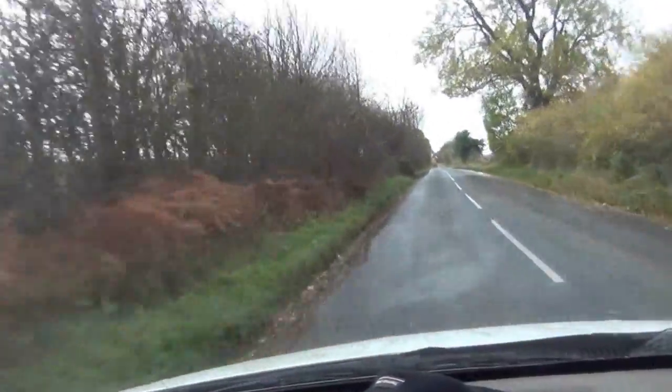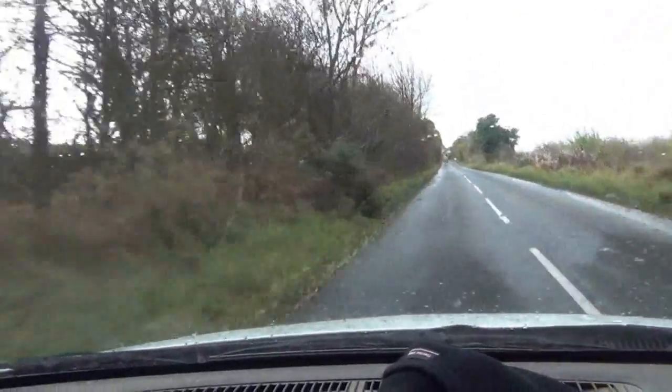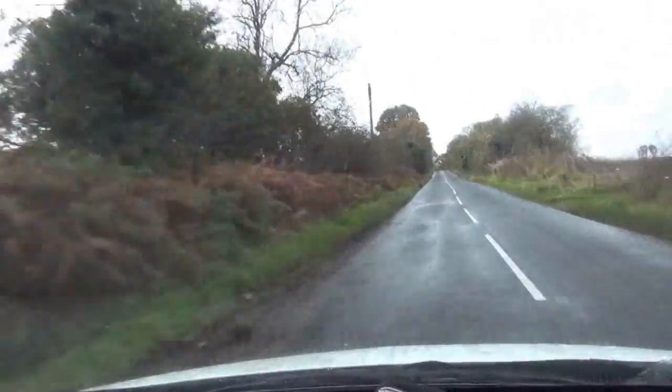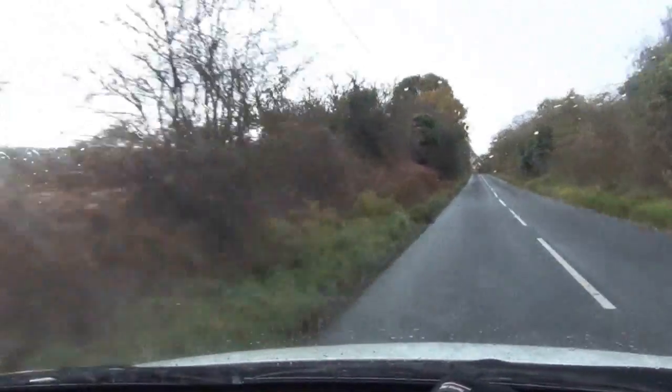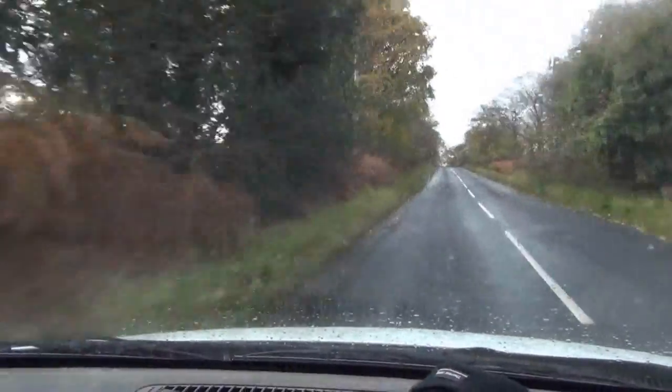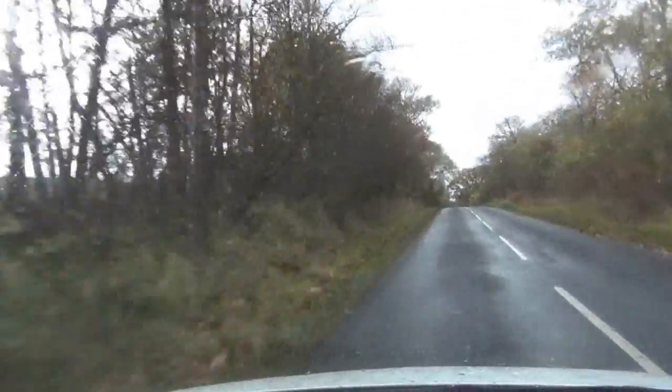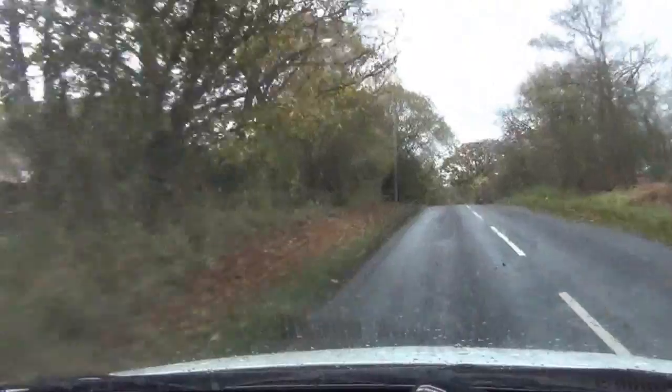Most viewers will know that when I do a metal detecting video it's either windy or it's raining. Today, not only have I got wind and rain, I've completed the trifecta by also having cold as well. So it's a freezing cold day, it's wet and it's windy, but hopefully I'll get some decent footage.